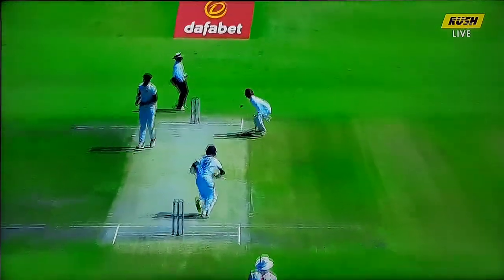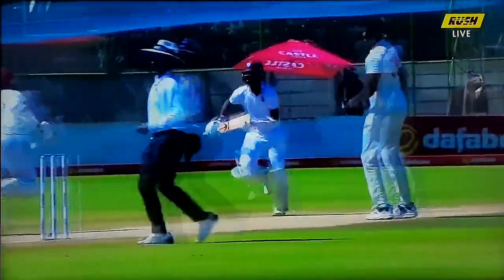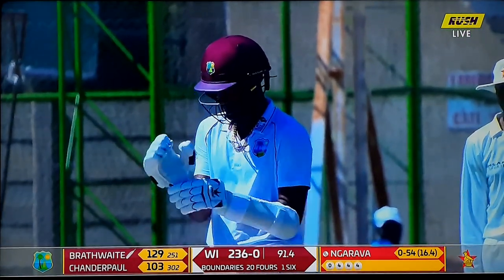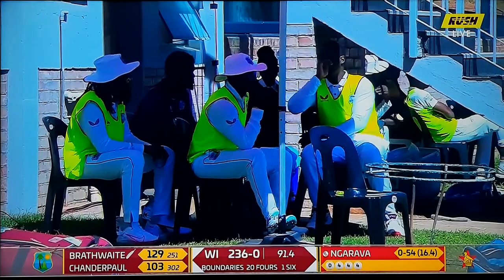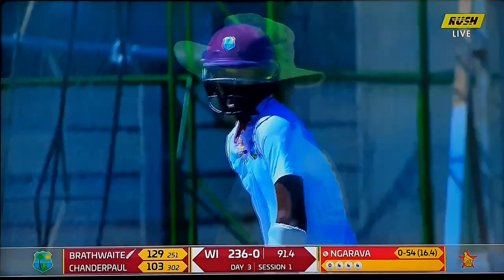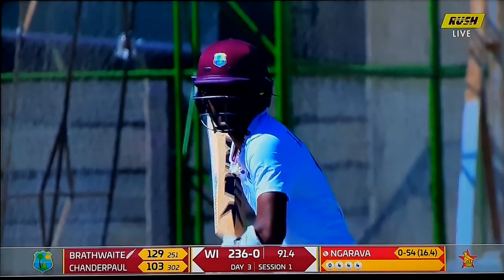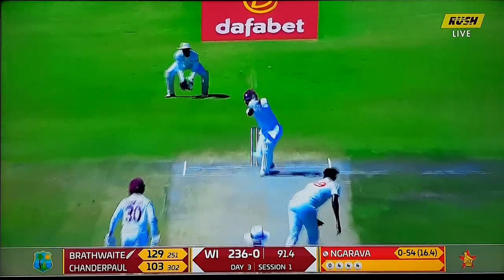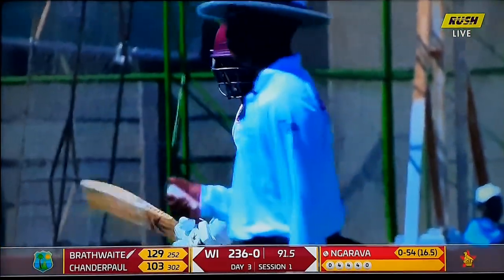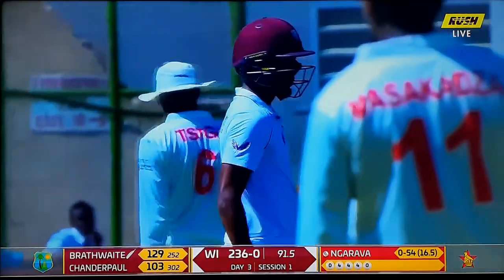Beautiful shot — just getting on top of the bounce, using a vertical bat, firm enough to beat the fielder in that mid-off position. We have been talking about West Indies' intent, and I think yesterday Brathwaite was happy to just get behind the line — the one he hit through the covers, maybe he would have left that one; the straight one past mid-on, might have just blocked that one. And now he's playing the shots, sweeping out on the offside. Zimbabwe trying to react to what Brathwaite's doing. Not convinced that Garabba's engine looks very warm — needs to be running in and hitting the deck.